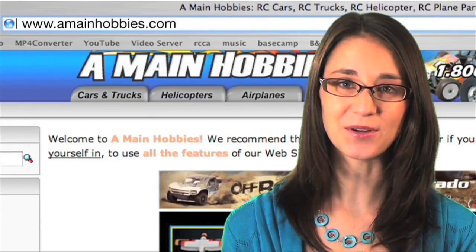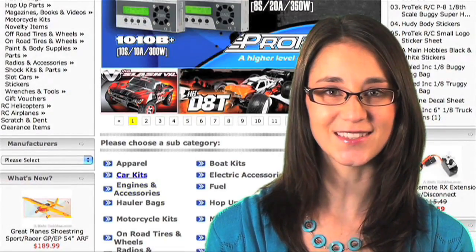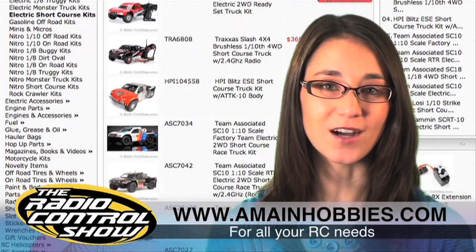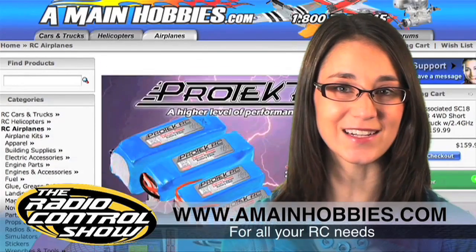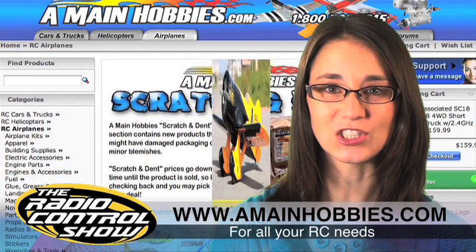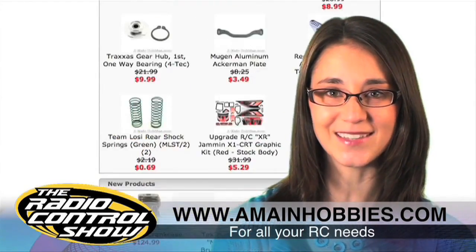Today's episode of the Radio Control Show is brought to you exclusively by A-Main Hobbies, for all your RC needs. A-Main carries a huge inventory of RC cars, trucks, helis, planes, parts, and accessories, all at the best prices around. For one-stop RC shopping, look no further than www.amainhobbies.com.